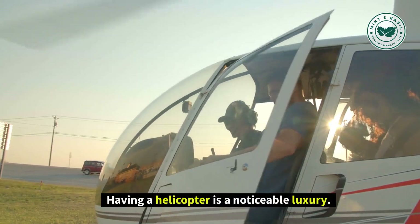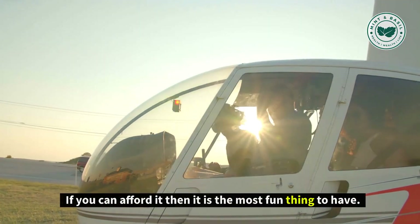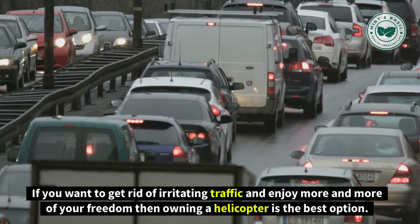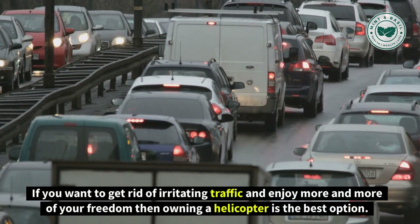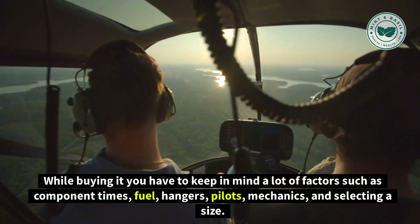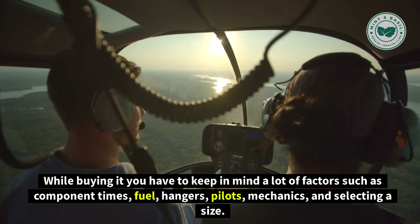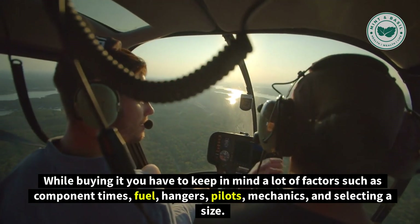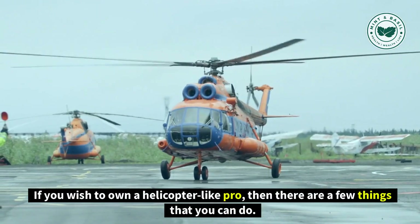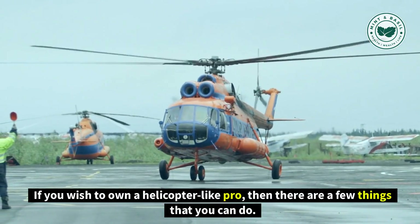Having a helicopter is a noticeable luxury. If you can afford it, then it is the most fun thing to have. If you want to get rid of irritating traffic and enjoy more freedom, then owning a helicopter is the best option. While buying it, you have to keep in mind a lot of factors such as component times, fuel, hangars, pilots, mechanics, and selecting a size.